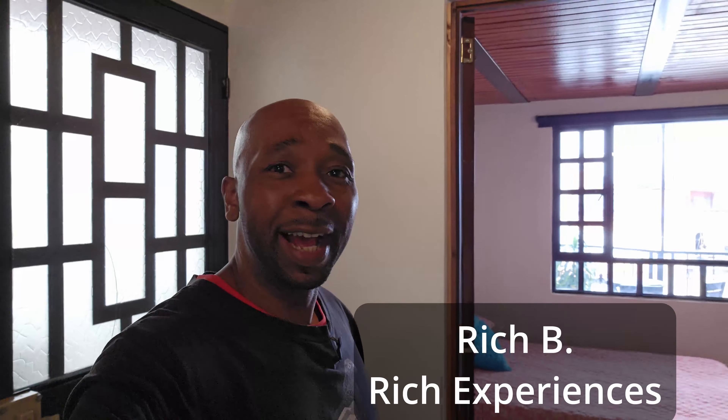Hey, it's your boy Rich B here coming straight at you. I just wanted to give you a quick tour of my Airbnb here in Bogota, Colombia, the capital of Colombia. This is a great budget option Airbnb. I think it's a hell of a deal. Let me show you.